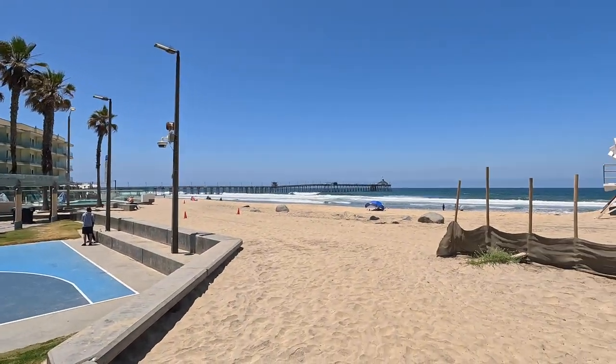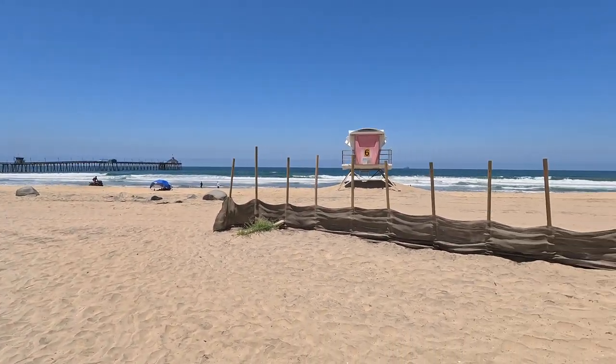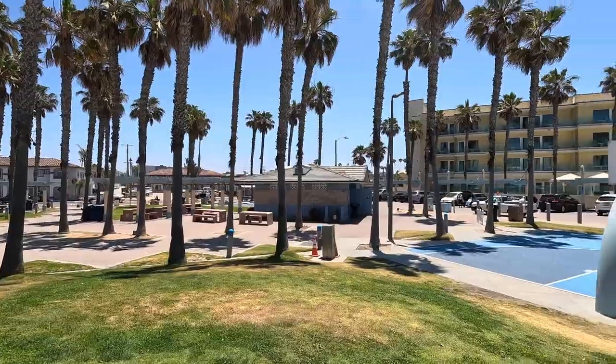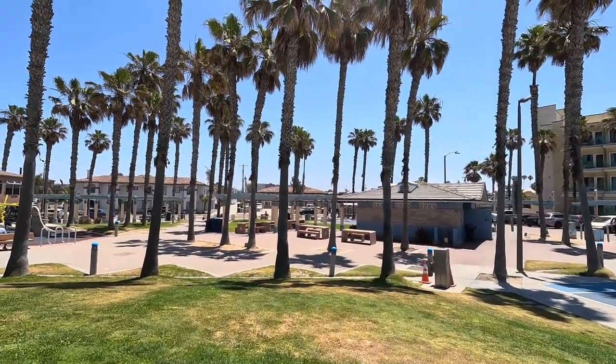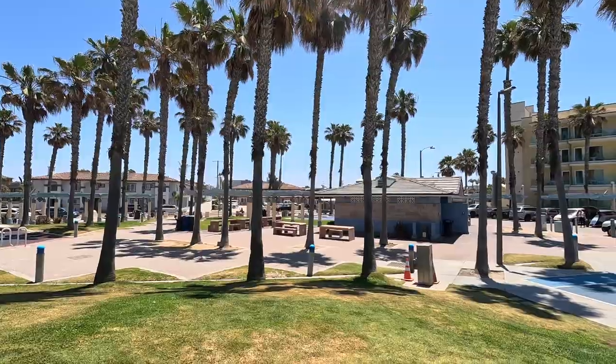Thank you very much for following along on my video. This is the end of my exploration of Imperial Beach, and it's been a really cool, nice day. The pier was probably the top thing to see here. That's a shot of the beach heading south — and there's just a little park right next to this resort. If you like this video, please consider subscribing and hit the like button — it really helps the channel. See ya!